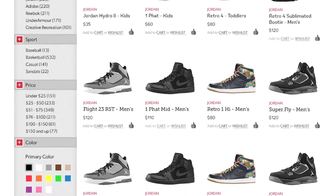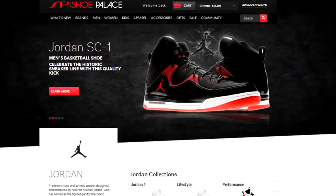Refine your search by sport, price, color, or product rating. Loyal to a particular brand?